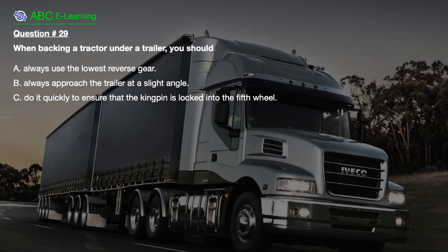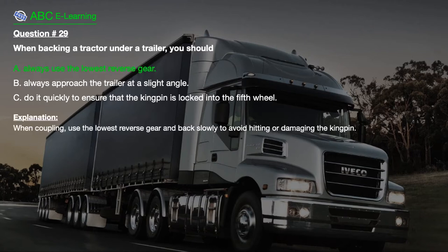Question number 29: When backing a tractor under a trailer, you should: A. Always use the lowest reverse gear. B. Always approach the trailer at a slight angle. C. Do it quickly to ensure that the kingpin is locked into the 5th wheel. The correct answer is A: Always use the lowest reverse gear. Explanation: When coupling, use the lowest reverse gear and back slowly to avoid hitting or damaging the kingpin.